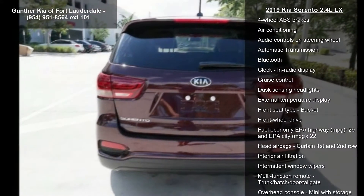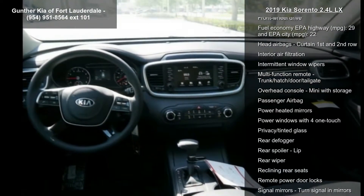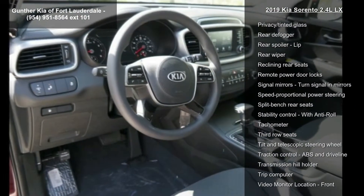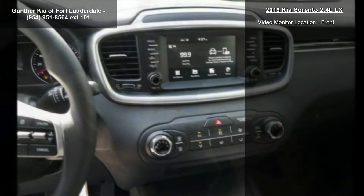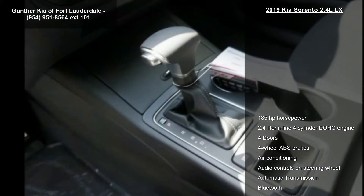Some of the top features included with this vehicle are 185-horsepower, 2.4-liter inline 4-cylinder DOHC engine, 4 doors, 4-wheel ABS brakes, air conditioning, audio controls on steering wheel, automatic transmission, Bluetooth, and clock in radio display.